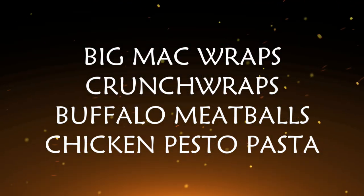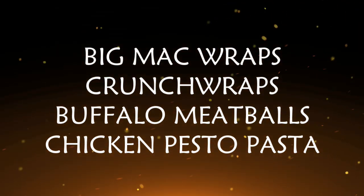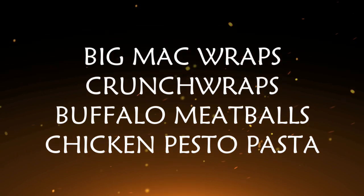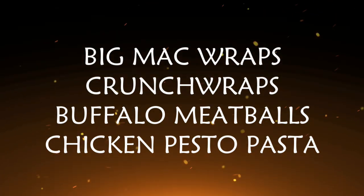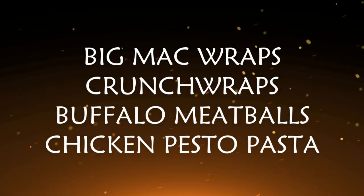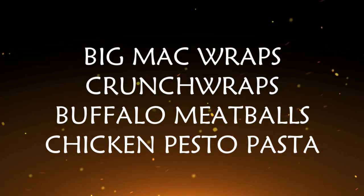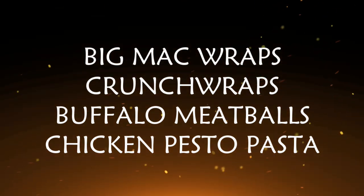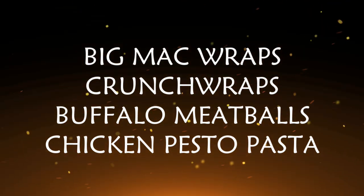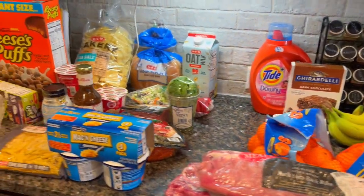Big mac wraps, crunch wraps, buffalo meatballs, and chicken pesto pasta — they're all super easy, which is exactly what I need. We have been sick at my house, plus we are back to school. We've got our co-op stuff and our martial arts, so we're super busy. I just need to get my footing and then I'll get back to more traditional style meals, but for now I gotta keep it simple. Anyway, let's jump right into that grocery haul.